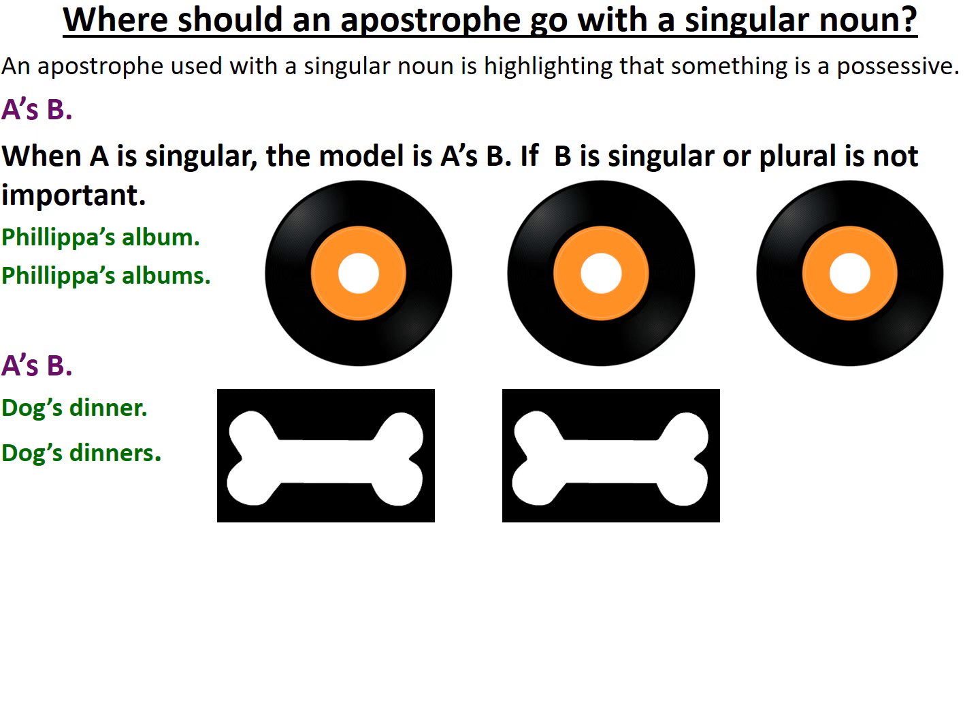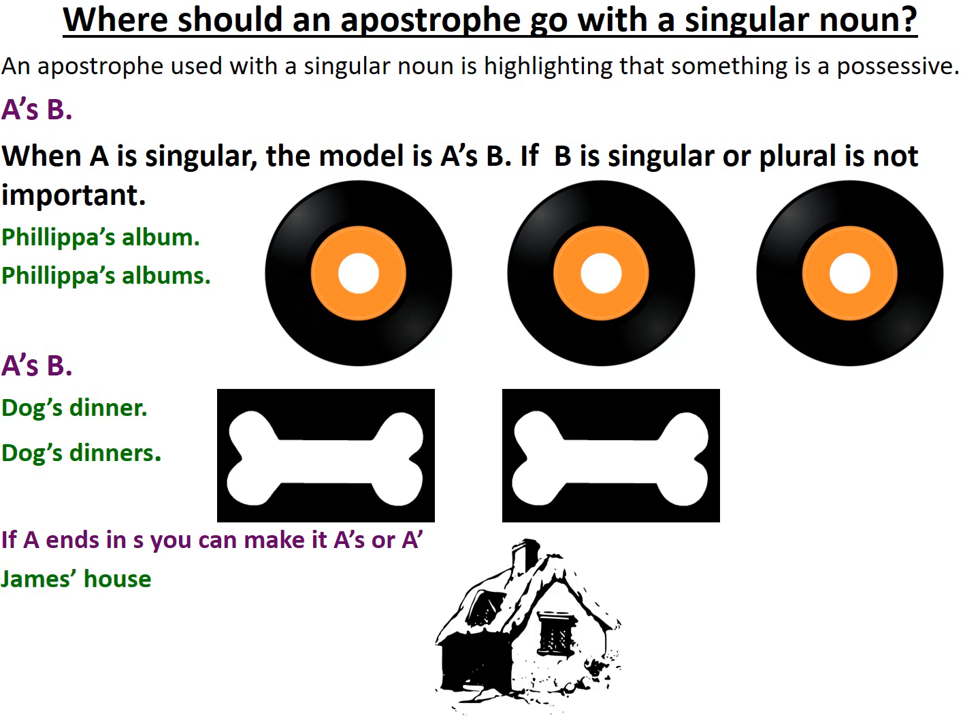It's important for you to also know that if A in this equation ends in an S, you can make it A apostrophe S like you would expect, or you can simply add just an apostrophe. For example, if I was referring to James's house — his name ends in an S — I can simply add an apostrophe after it and that's grammatically correct. Or I could, much like the original formula, say James's house. It means exactly the same thing, but that follows more of the typical formula.